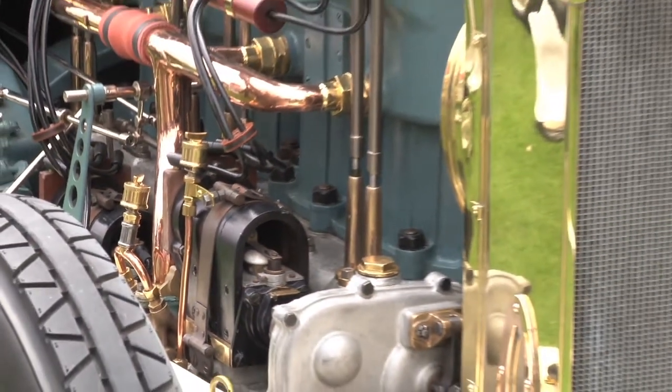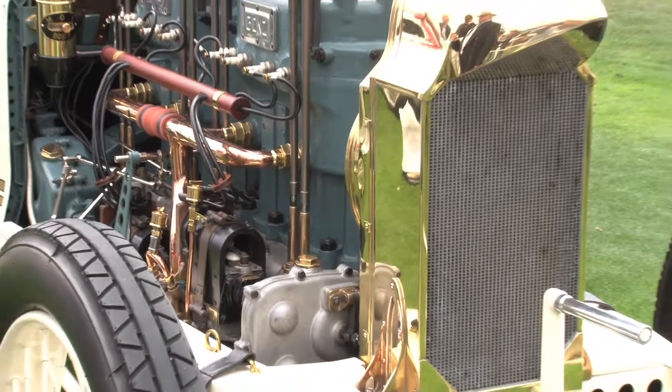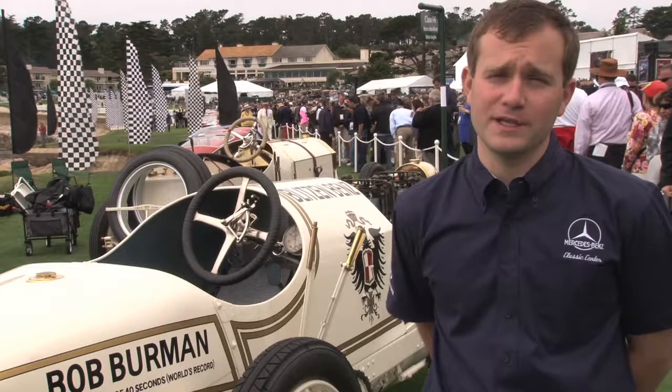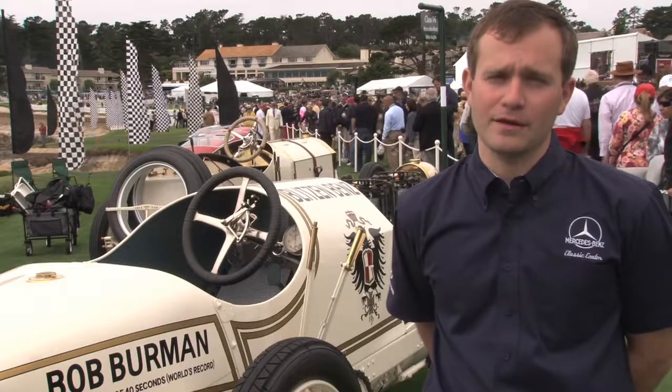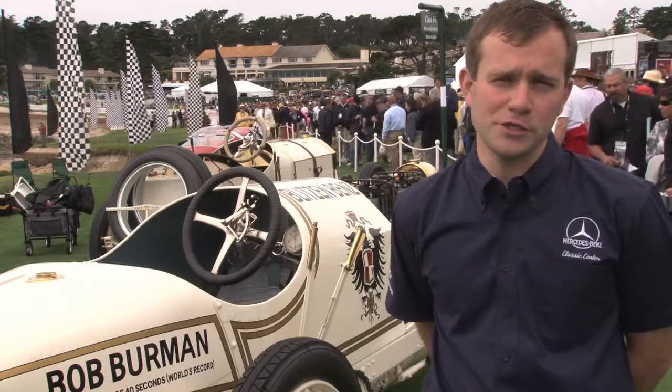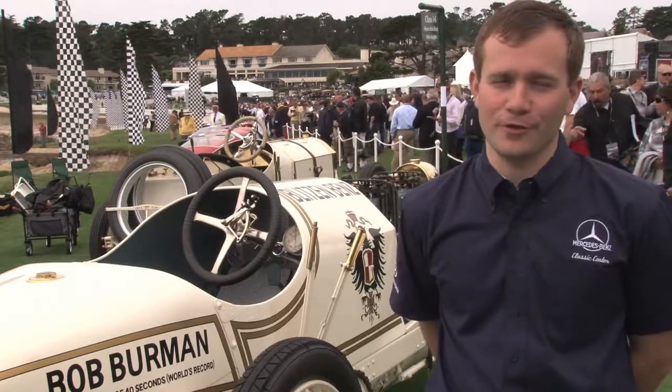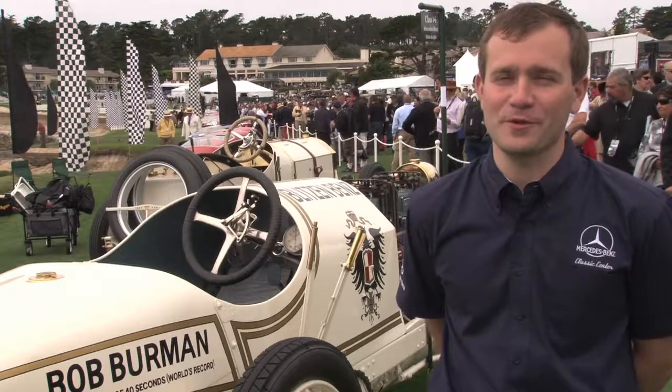The performance was quite incredible. We're talking 200 horsepower — an enormous amount of power for the time, when you really think about it. And a very simple engine in many regards, yet a very large engine: we're talking 21.5 liters, 1,300 cubic inches.